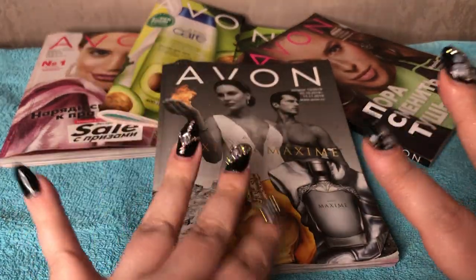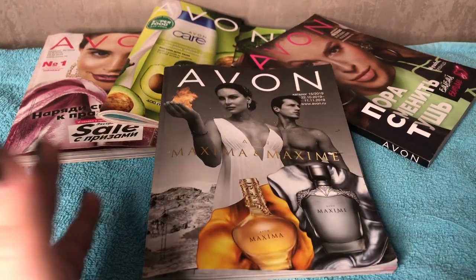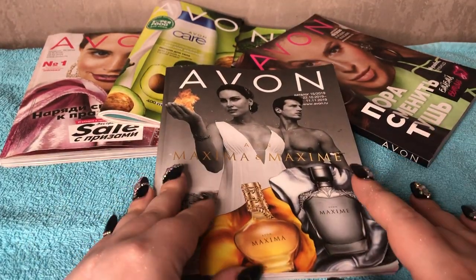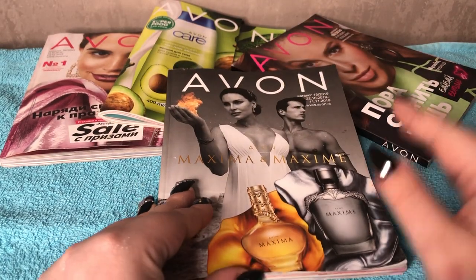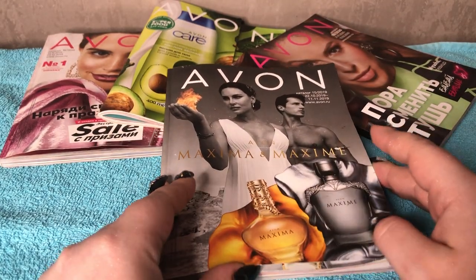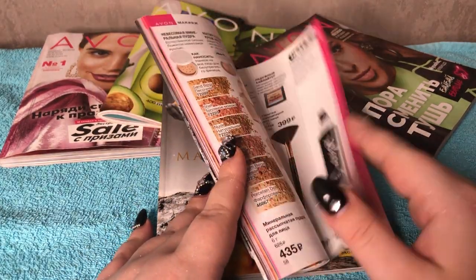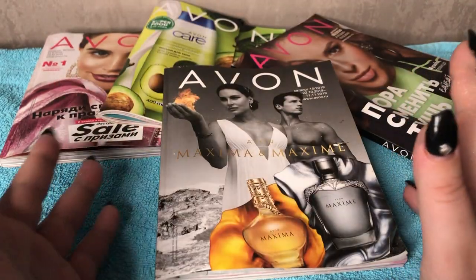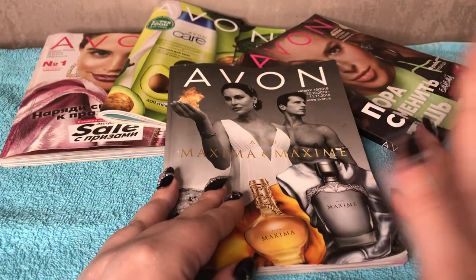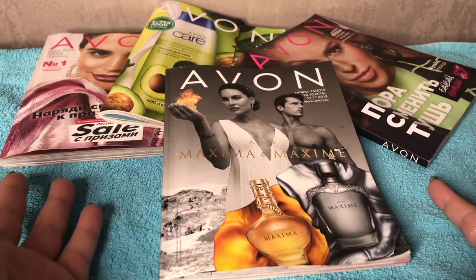Hey guys, it's Lady Bubblegum here. I know it's been five years, but it's 2020, so I'm back. Maybe I will touch on why I was not here, but let's get started, okay?